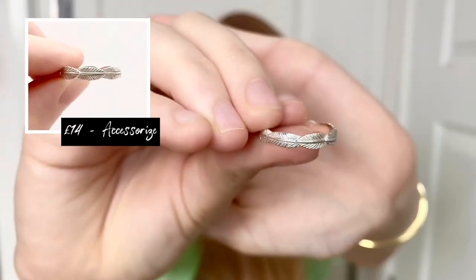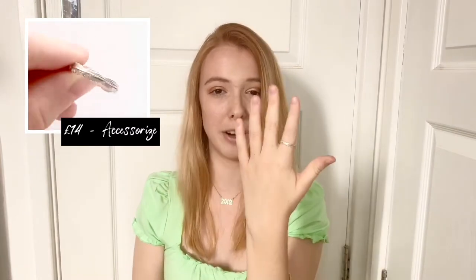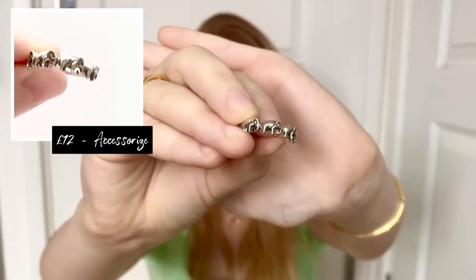First is this feather ring from Accessorize — my nan actually bought me this when we went shopping. I love it, it's very boho and very dainty. I quite like how it looks like a band from a distance but up close it's quite detailed. This is sterling silver so it will last a really long time and I wear this quite a lot — it's one of my favorites.